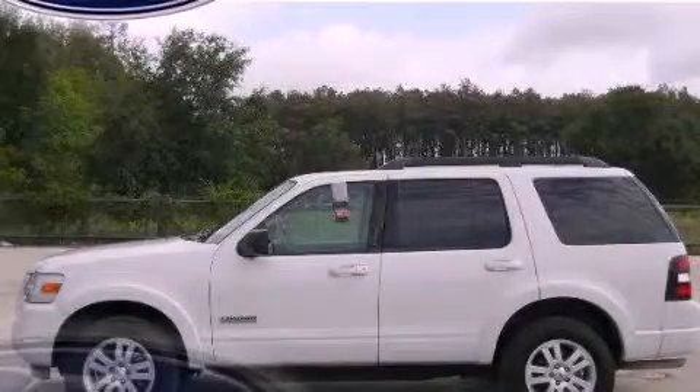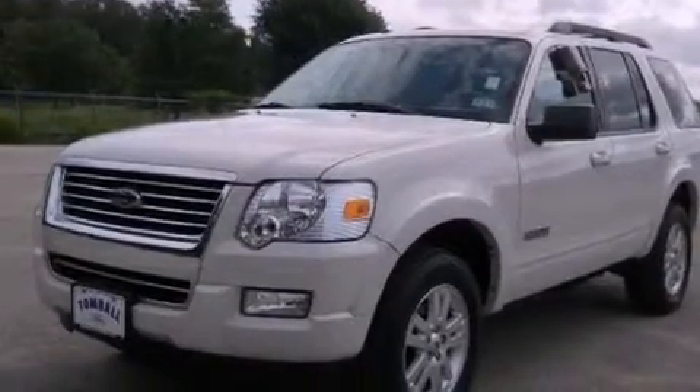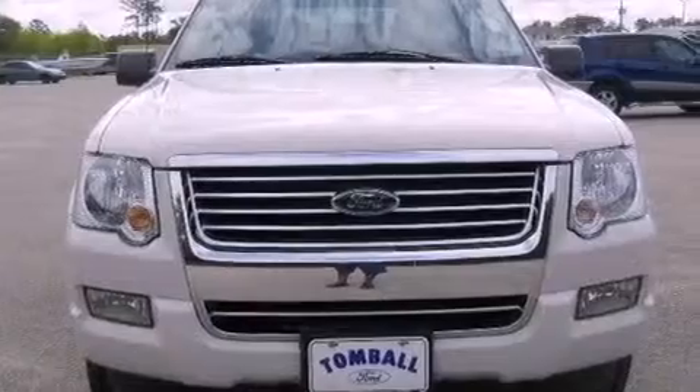This is a 2008 Ford Explorer, a vehicle with safety, comfort, and space. It features a 4.0-liter six-cylinder engine and a five-speed automatic transmission.